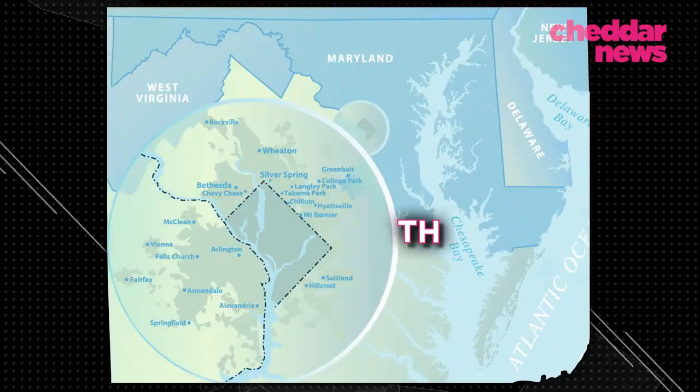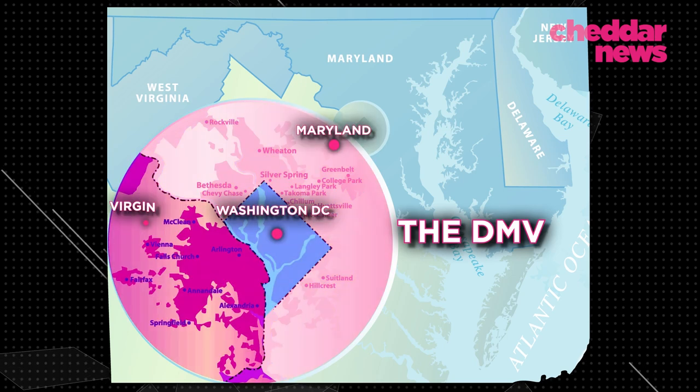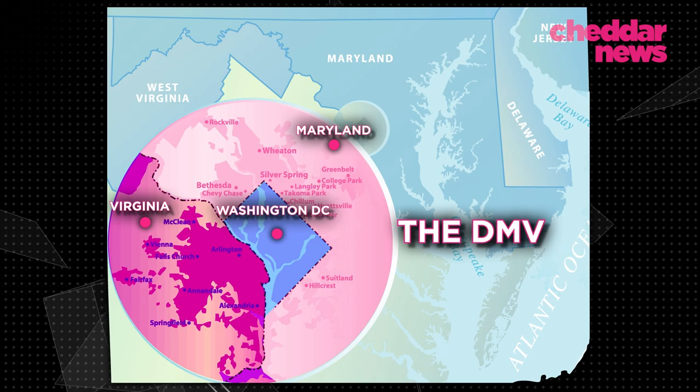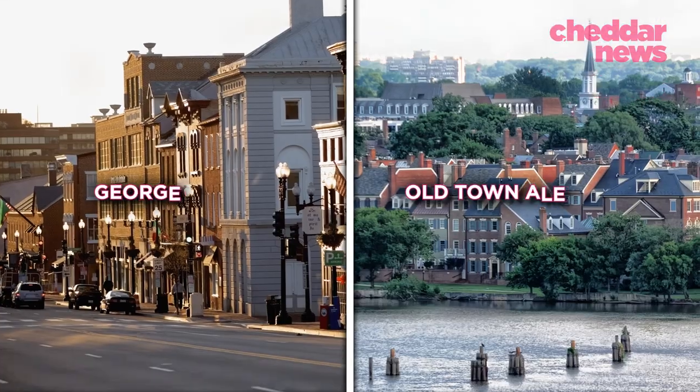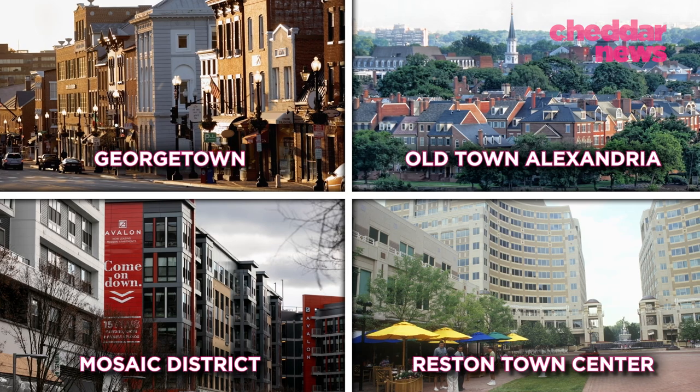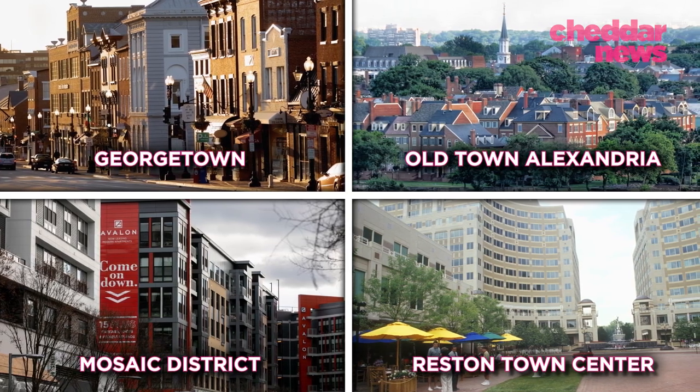Let's take a look at the DMV — that's the District, Maryland, and Virginia — which is filled to the brim with both real and fake town centers. I'll give examples of two of the area's actual town centers as well as two imposter town centers that have tried, many may argue successfully, to mimic them.